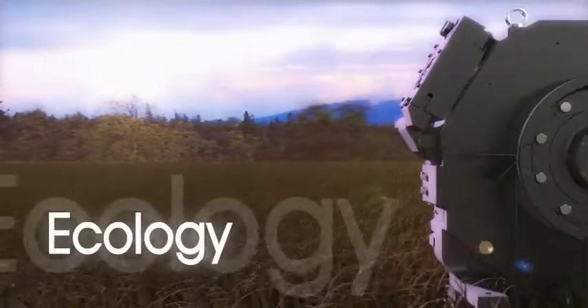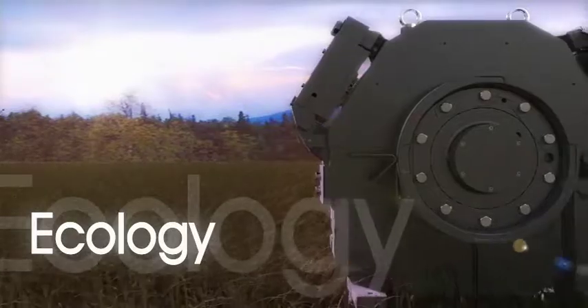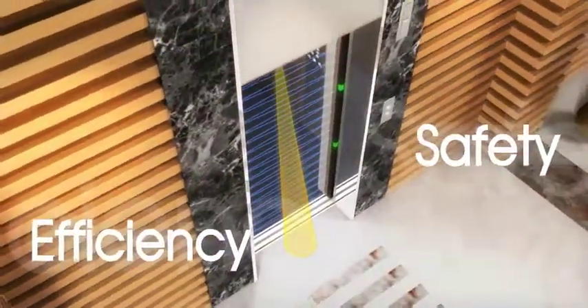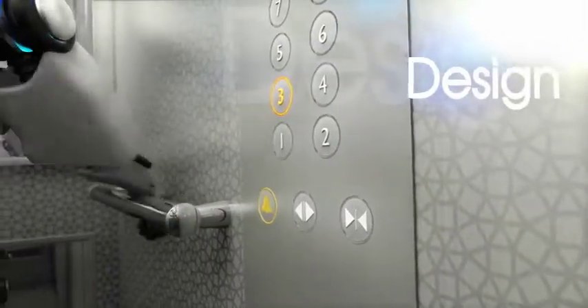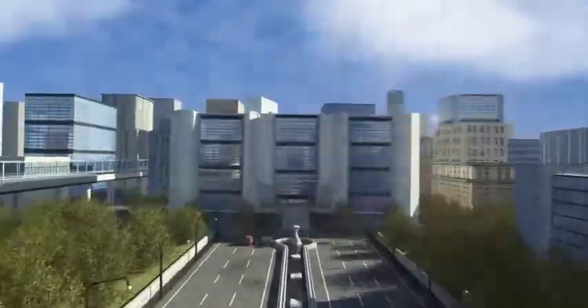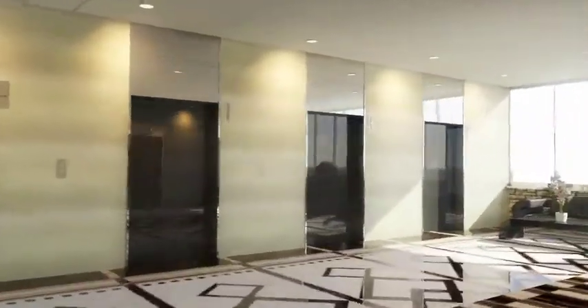Environmentally friendly products, safe and comfortable ride, aesthetically pleasing space. Mitsubishi Electric introduces a new machine-roomless elevator that embodies all this and more. An alliance of the next generation elevators, offering the ultimate in quality.